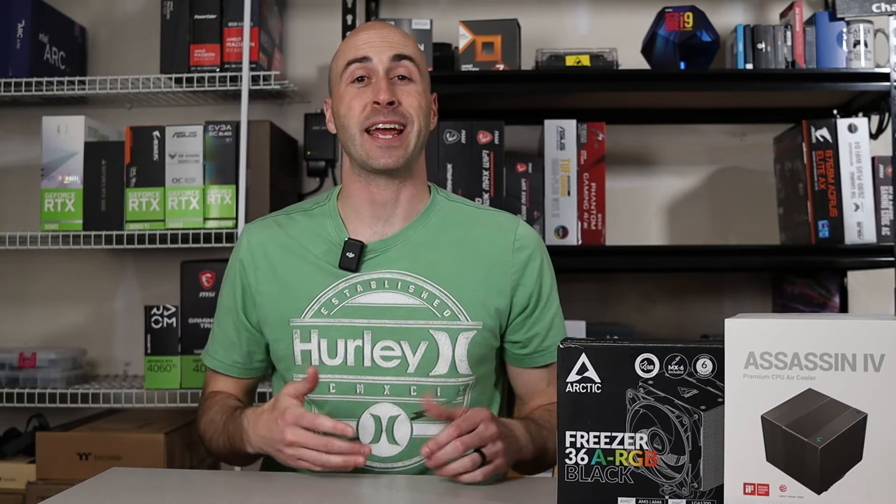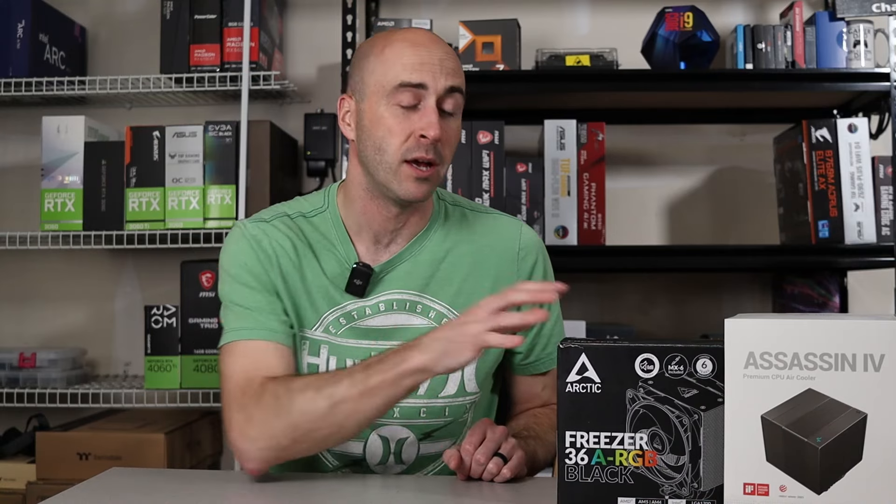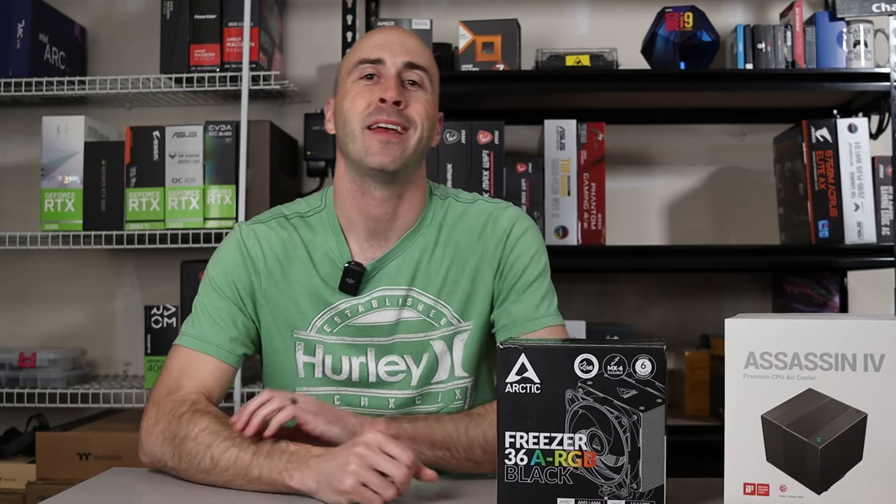Remember, all the coolers I talked about today will be linked below in the description. They're affiliate links, but they don't cost you anything extra — it just helps me keep the lights on and continue providing you with informative content. Thanks for watching, and if you got value from today's video, give it a like down below, or even better, share it with your friends who might also need help with their next PC build. That's all for now — I'm Danny with Danny's Tech Channel, and I'll see you in the next one.